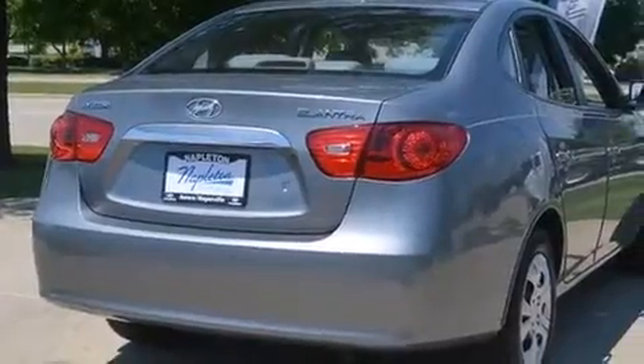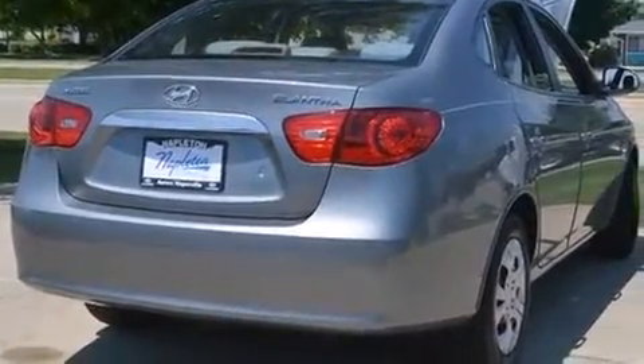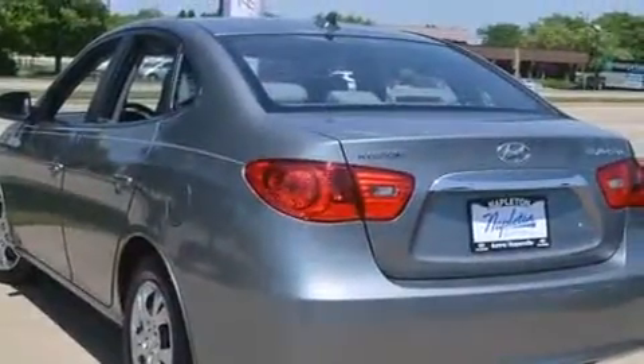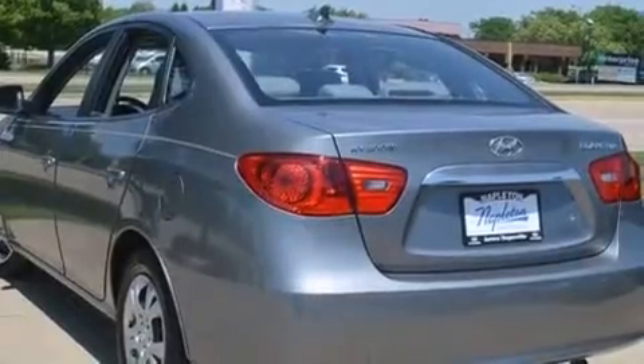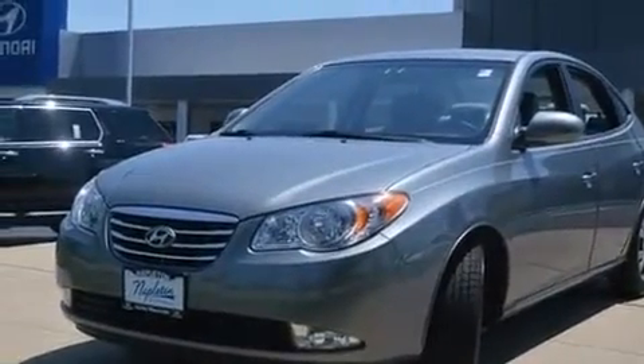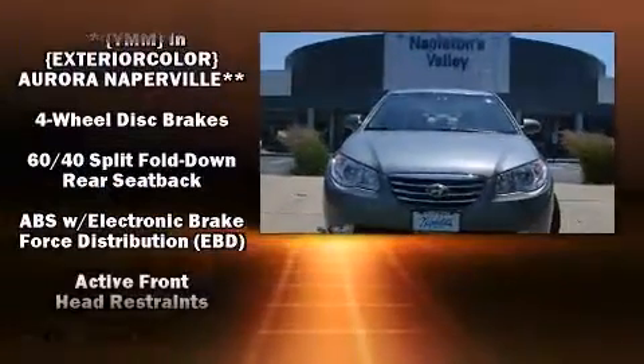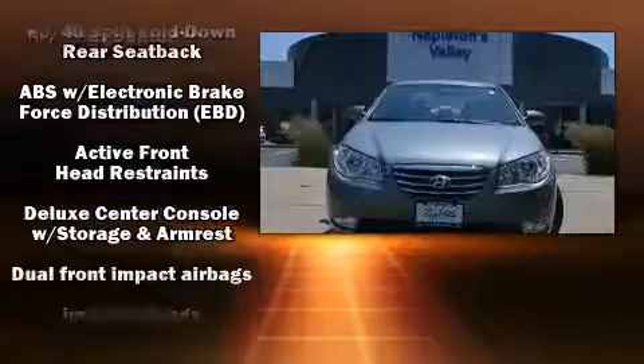Hyundai prioritized practicality, efficiency, and style by including one-touch window functionality, front fog lights, heated door mirrors, and remote keyless entry. A premium sound drive with six speakers provides you and your passengers a sensational audio experience.